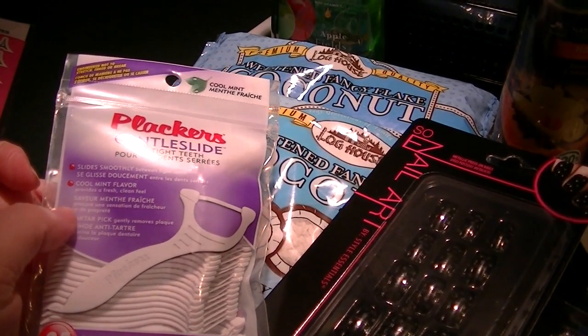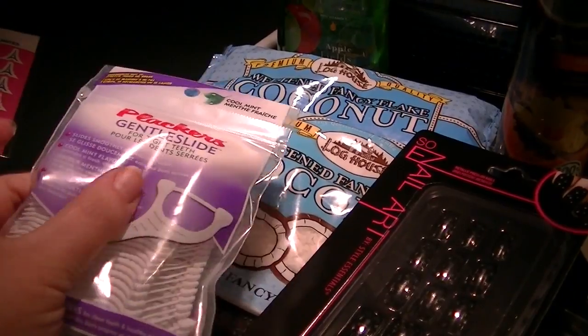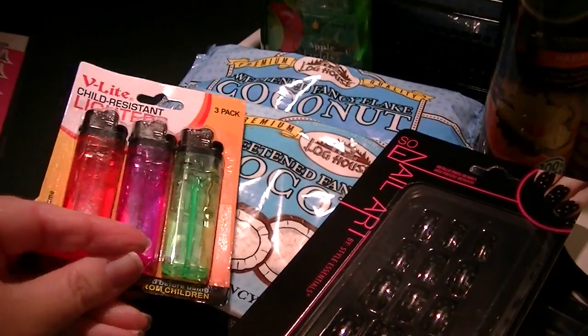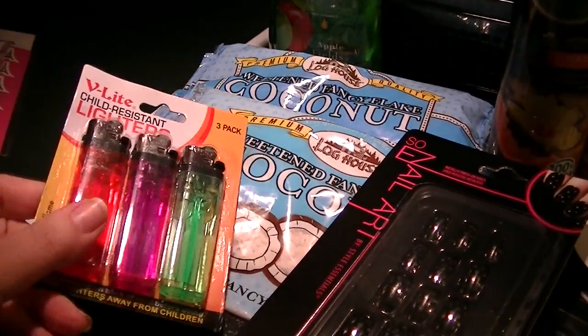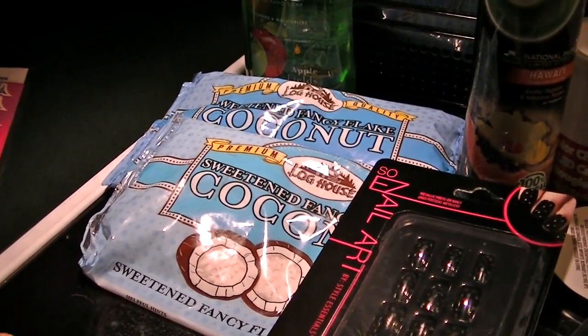We needed some more of these placards — cool mint dental floss picks. I prefer these to regular dental floss because they're easy to use and encourage consistent use. I also grabbed a three-pack of lighters because I burn incense every single day.